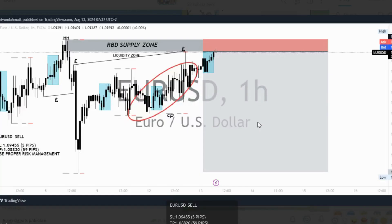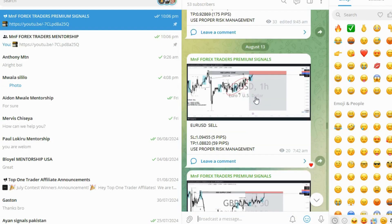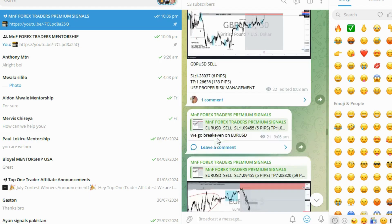The first trade was taken on Tuesday — Monday we didn't have any trade. What we had was a clean rally-based drop supply zone with liquidity. The market came into our area, we waited for our entry signal to be triggered. We also had to wait for the Asian session to be taken out before taking this trade, and it went into profit.